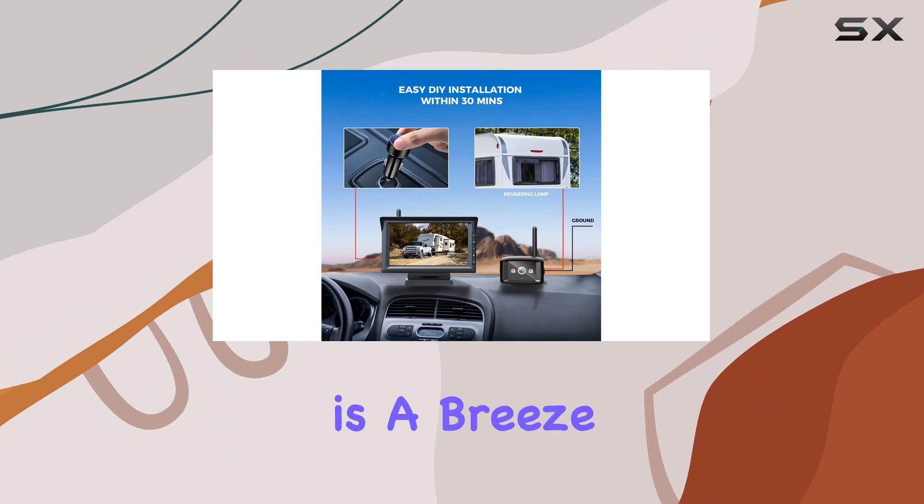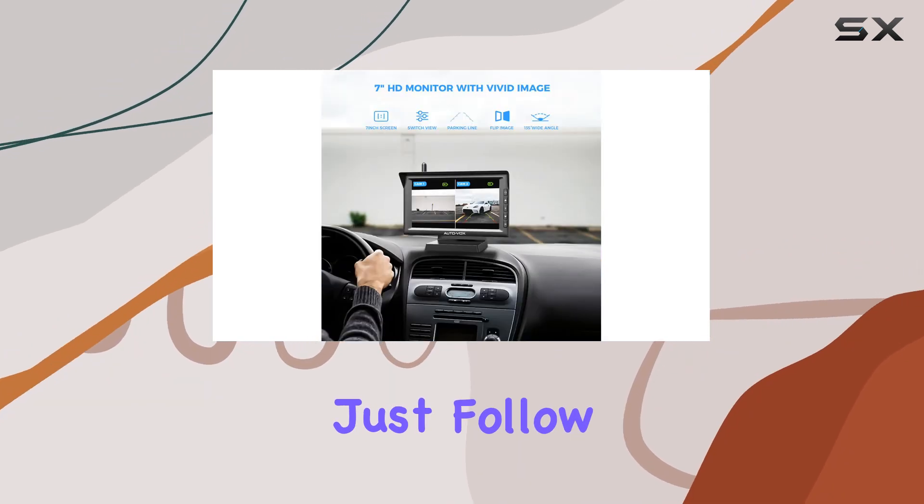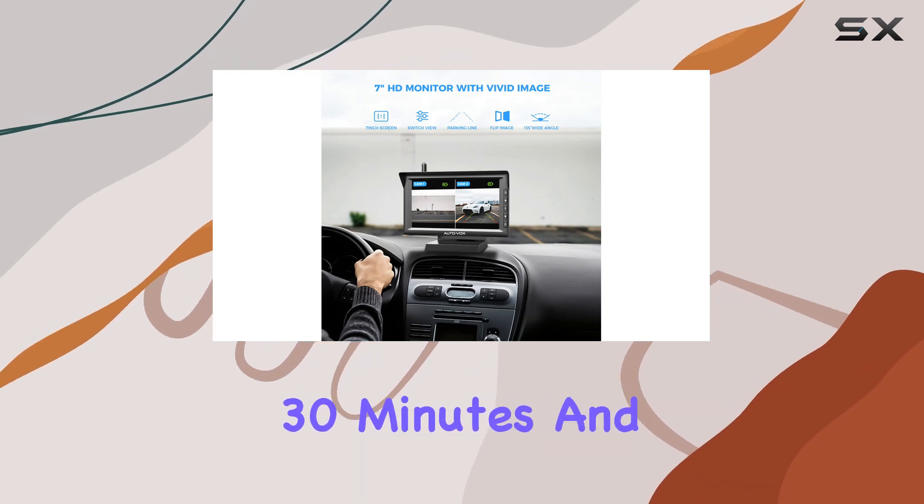Installation is a breeze, with no need to run long cables through your vehicle. Just follow two simple steps, and you're good to go in under 30 minutes.